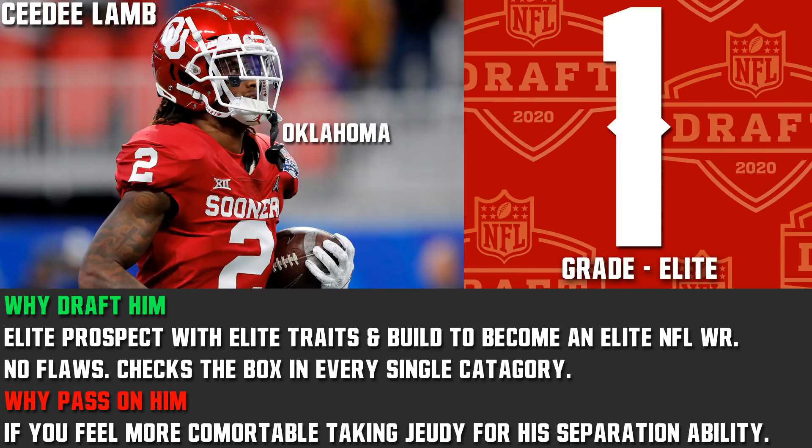The only reason you'd pass on CeeDee Lamb is if you feel a little more comfortable with Judy because he gets open and gets separation, or he fits your team a little better — and that's understandable. That's the beauty of the top two here. Taking Judy over CeeDee Lamb — I'm not going to say you're wrong because I have Lamb one. That's how great this is.